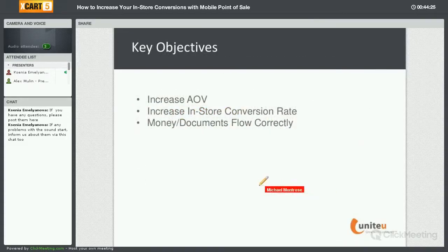Mike will give you more information on how that works. He's going to be talking about some key objectives — as we talked about earlier, increasing average order values and increasing the in-store conversion rate. So with that, go ahead and take it away, Mike.